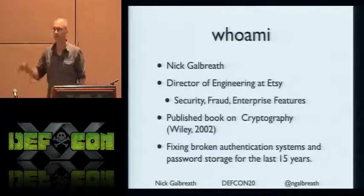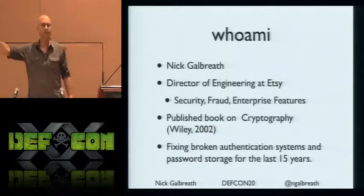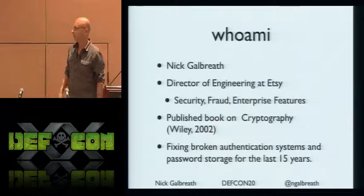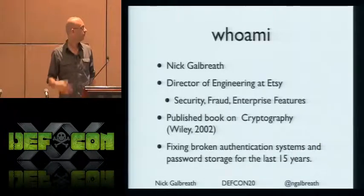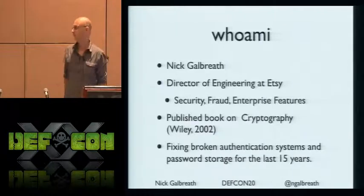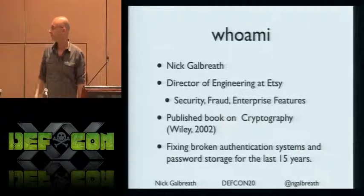Who am I? My name is Nick Galbraith. I work at Etsy. For those who don't know, we're an online marketplace for artisans, handmade stuff. It pretty much owns the cyber steampunk category, if you're into that, which seems to be a popular meme here at DEF CON.